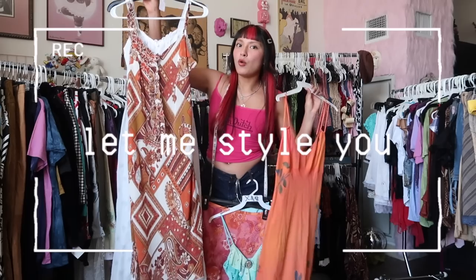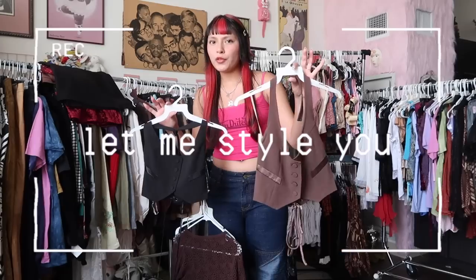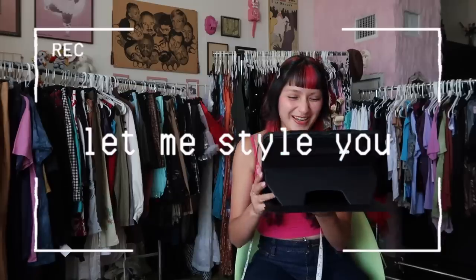This video is sponsored by Squarespace. I'm surrounded by clothing racks, which only means one thing — we're putting together mystery bundles based off your Depop likes and your Pinterest boards.